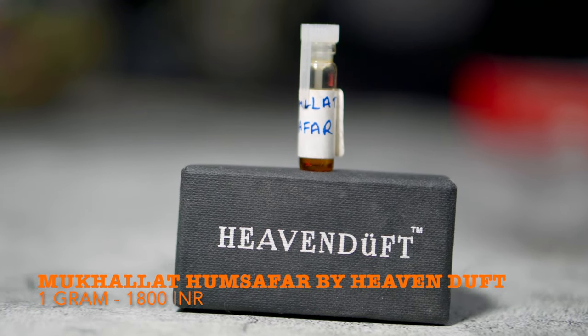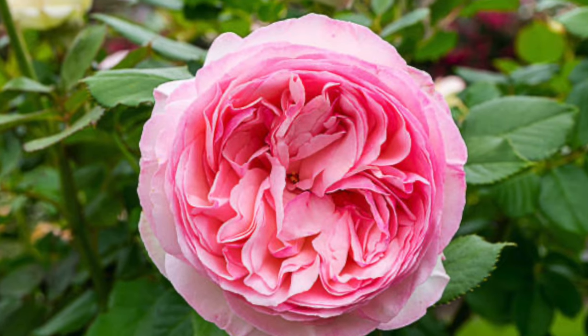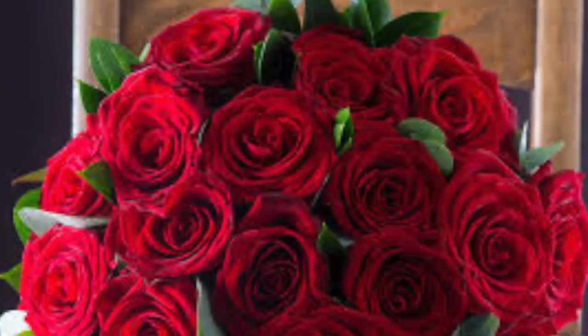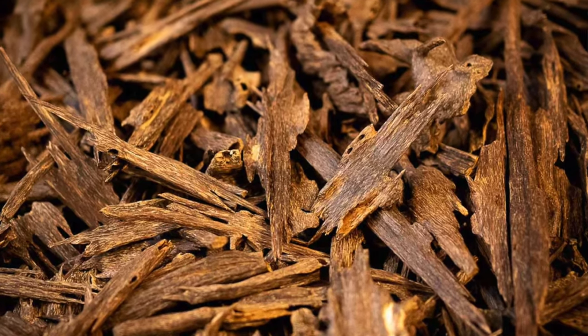At number 7, I've got Mukhallat Hamsafar from House of Heaven Doofed. This particular mukhallat is an extremely complex blend. I asked the owner, Mr. Tosef, about his inspiration, and he said he wanted to make a rose and oud combination which is unisex — something a woman can wear and a guy can wear. This mukhallat starts with a dance of rose. They've used three different varieties of natural rose. The red and pink rose are dancing together for the first 30 minutes along with a touch of saffron. Around 30 minutes to an hour in, you start smelling oud joining that dance with the rose, and then oud totally takes over.